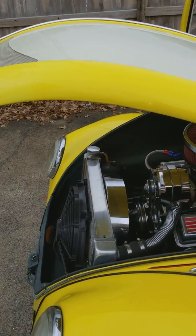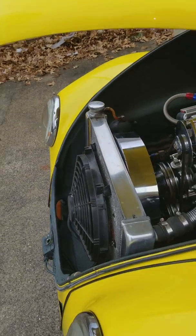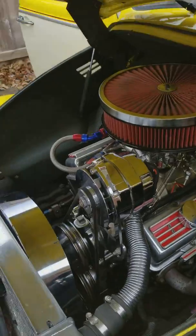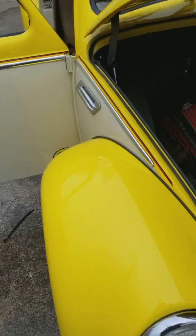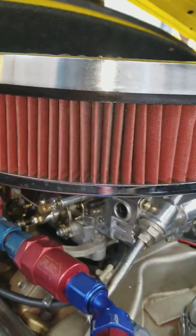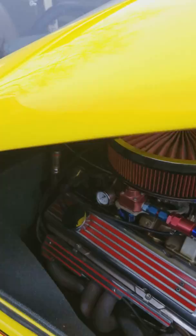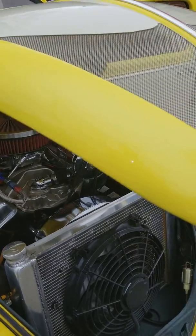You've got your aluminum radiator with an electric fan on the outside pushing, and a mechanical fan inside pulling. Chrome alternator, chrome water pump, aluminum valve covers, energy-style breather on it, new Holley carburetor — it's a 750 double pump. All AN fittings, a lot of braided lines on this car.